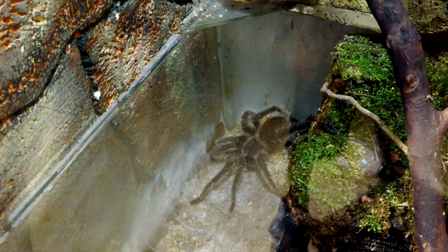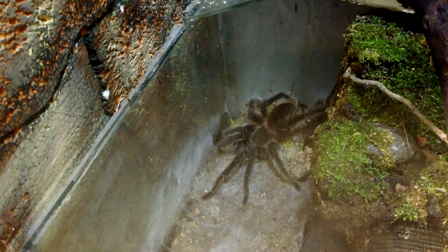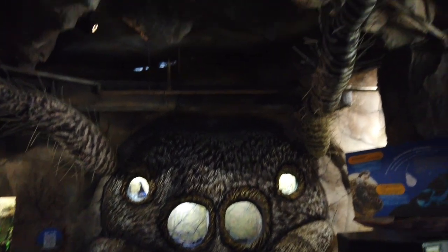Oh man. That's a big tarantula. Eight inches across at least. Looks like a giant tarantula.